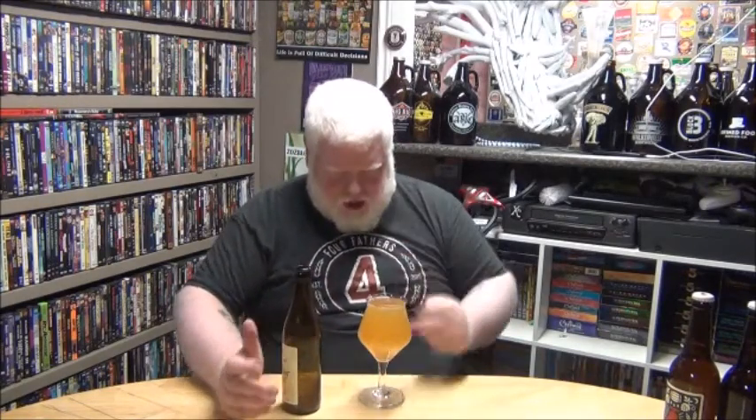There's some bright white head. Almost like mango juice in just how thick this is. This is a thick, thick beer.